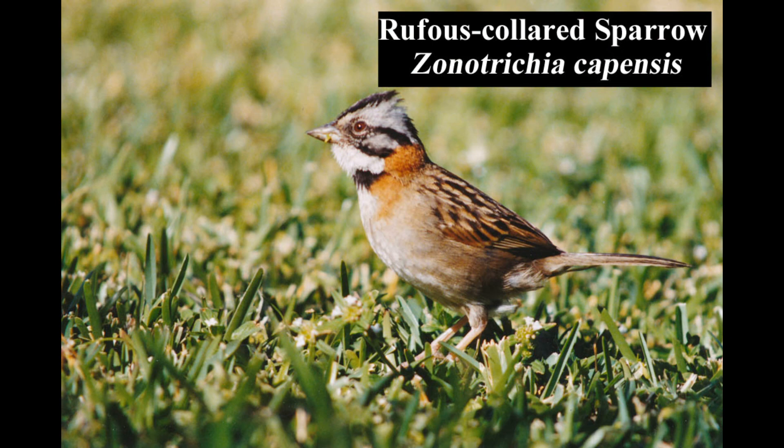The strikingly patterned rufous-collared sparrow is a common inhabitant of fields and brushy thickets, especially near human settlements.